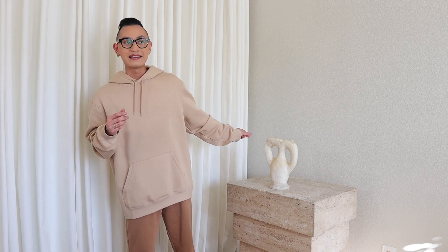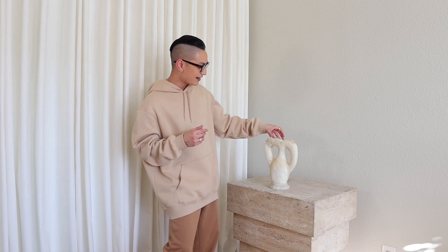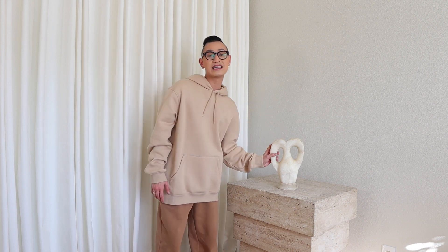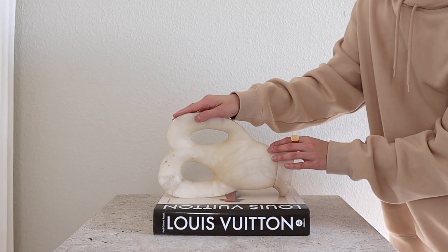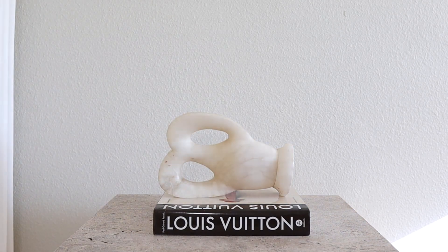I think I just got a package! I've styled this piece so many different ways — on a coffee table, console table, I've even styled her turned sideways. She's fabulous. We love her.